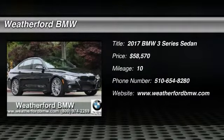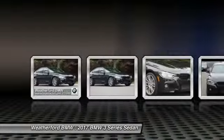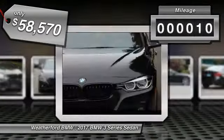2017 3 Series. Proof that all good things come in threes. The BMW 3 Series has a well-deserved reputation for packing outstanding driving dynamics and excellent quality. This vehicle has less than 100 miles.